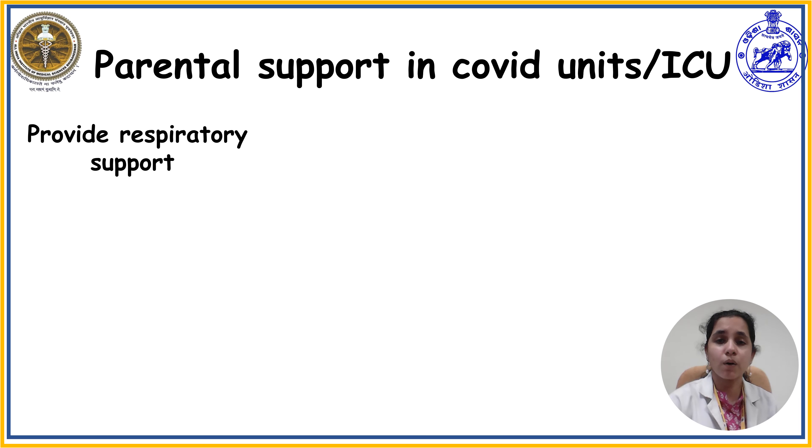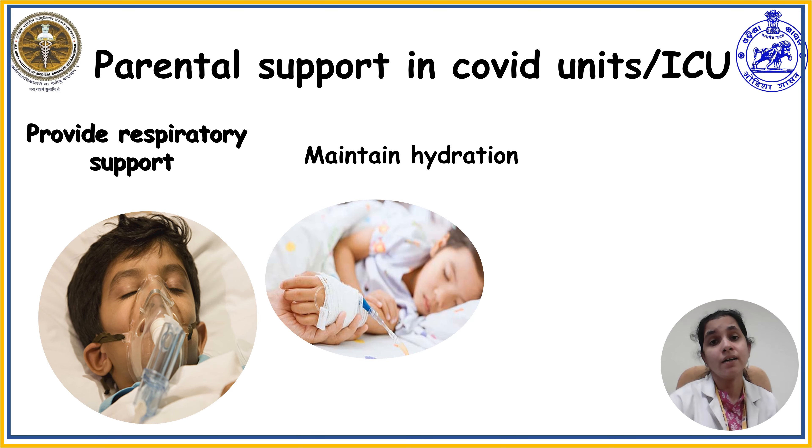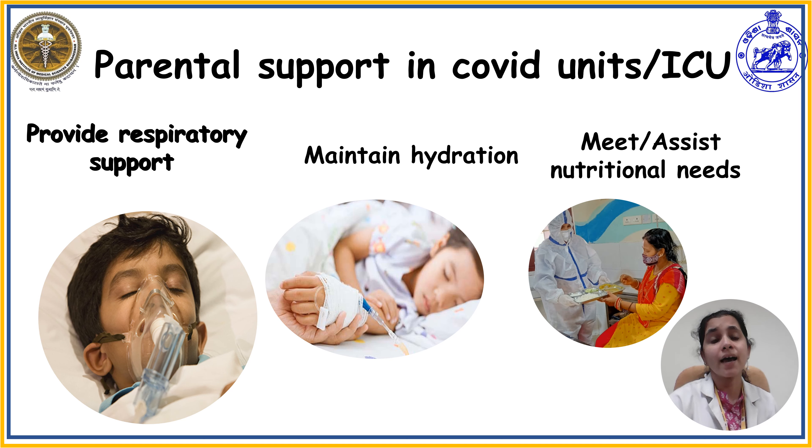In addition to parental support, it is also essential to provide physical support for the child. Physical support includes meeting respiratory needs—if the child requires oxygen, connecting them to the oxygen source through an oxygen mask, oxygen hood, nasal catheter, nasal prongs, re-breathing mask, or CPAP, or if in COVID ICU, connecting to a mechanical ventilator. Maintaining hydration is also essential: if the child is on NPO, initiating IV lines, starting IV fluid, and maintaining intake-output chart; if not on NPO, ensuring adequate fluid intake daily to prevent dehydration. Meeting nutritional needs through oral diet or NG feed will aid speedy recovery from COVID infection.